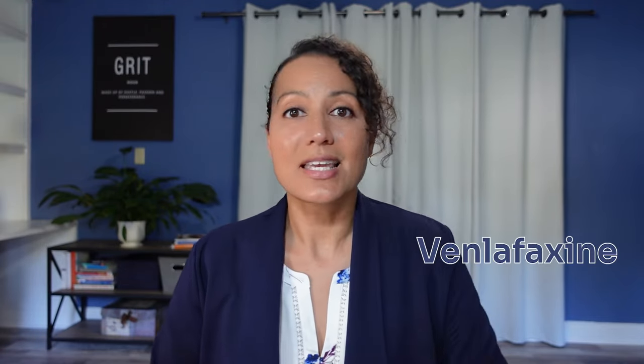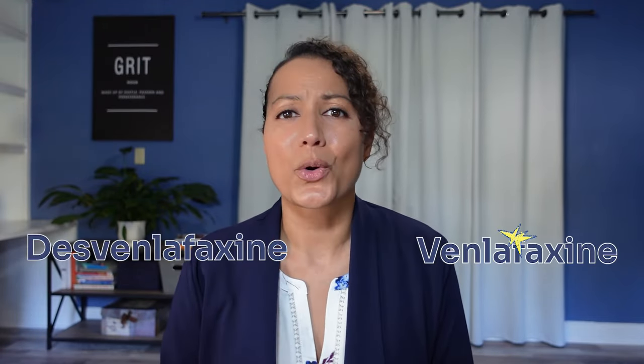So there you have it — that wraps up the comparative review of Venlafaxine versus Desvenlafaxine, or Effexor versus Pristiq. If you enjoyed the video and found some value in it, go ahead and like it and make sure you're subscribed to the channel. If you have any questions, drop them down in the comment section below. As always, I thank you for watching. I wish you well on your mental health care journey, and I look forward to seeing you all next week.